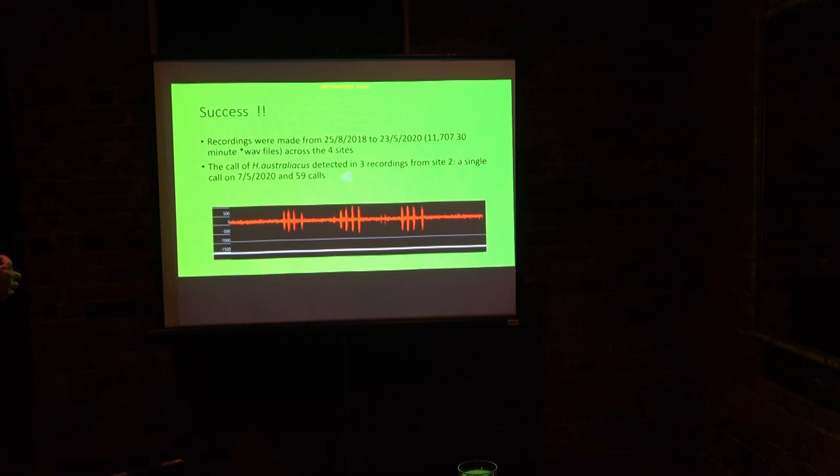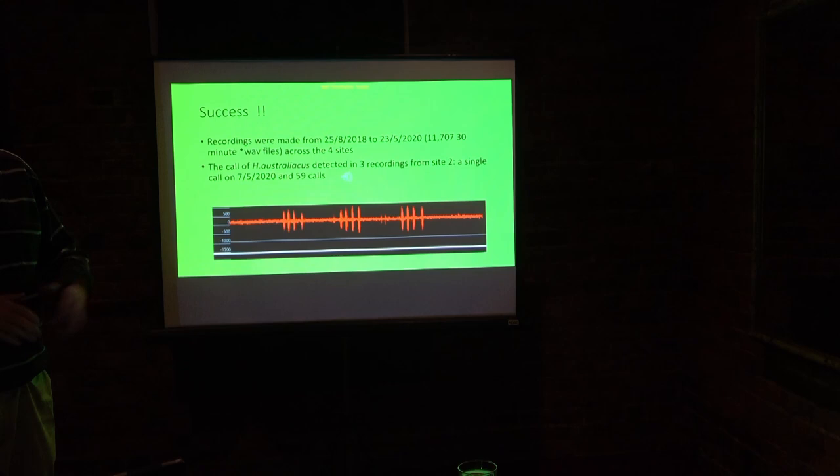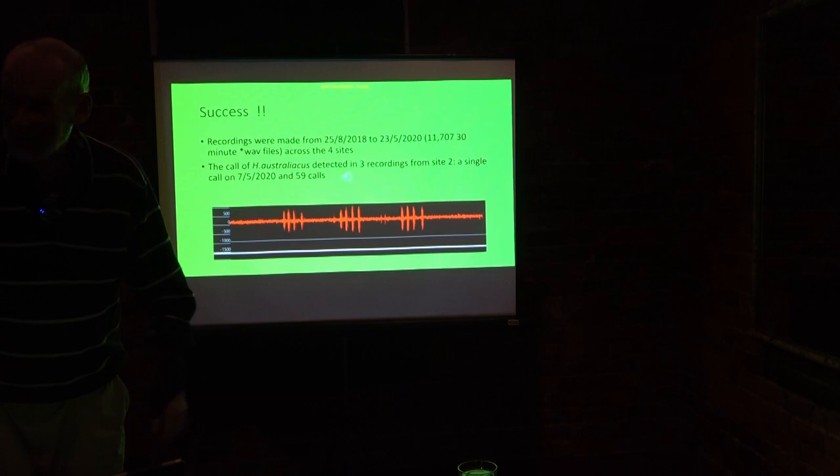We did manage to record the frog — success. We had the recorders out for two years, periodically replacing SD cards and batteries. Brendan was writing up and in May 2020 we decided to stop the program. We went out, unloaded the SD cards, took them home and checked them — and one hour before the end of the program, after two years of recording, we recorded our first success. It was rather exciting.